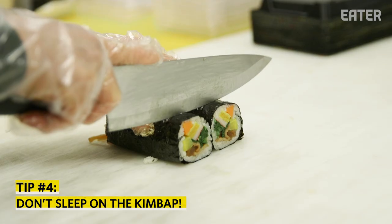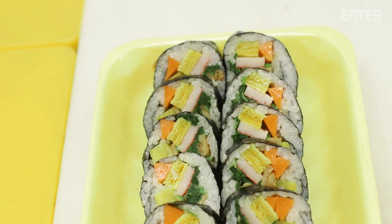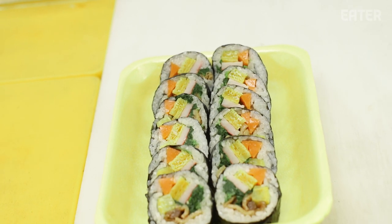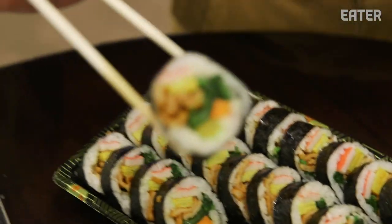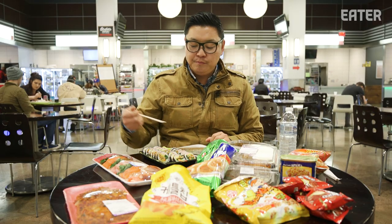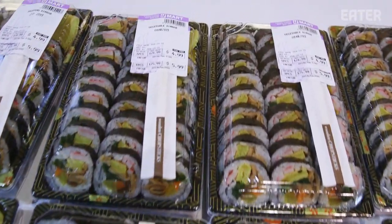To me, kimbap is the quintessential market food. People call it Korean sushi, and that's an American way of understanding this. There's no real need to get too cerebral about it — it's a quintessential after-school snack. Your parents will grab one at the market during the day, and when you come home, this is what you can eat.